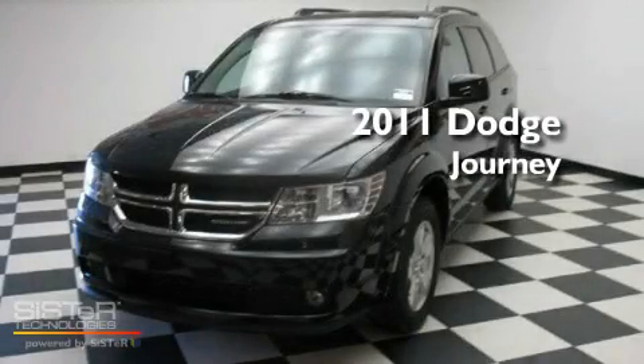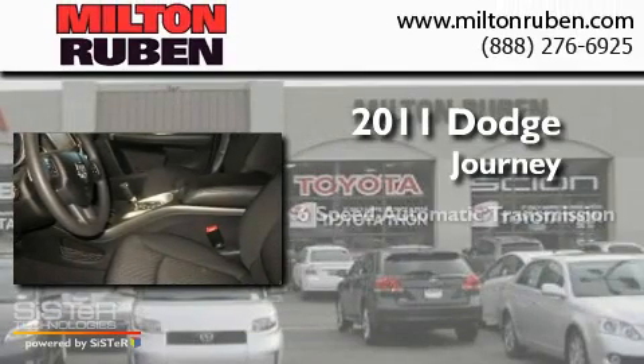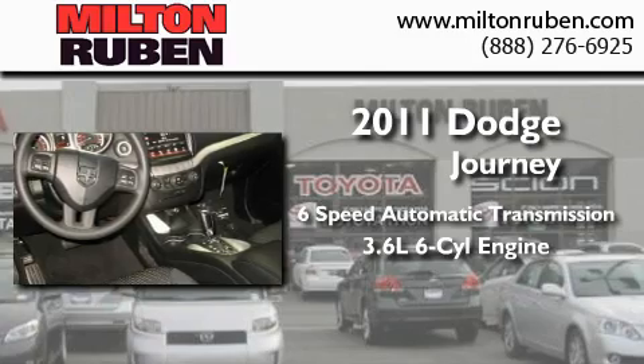This is a brand-new 2011 Dodge Journey. This crossover has a 6-speed automatic transmission and a 3.6-liter V6.